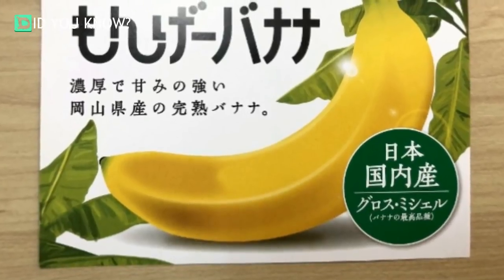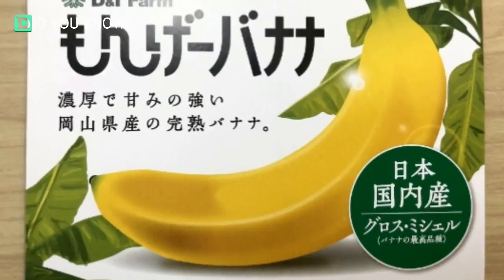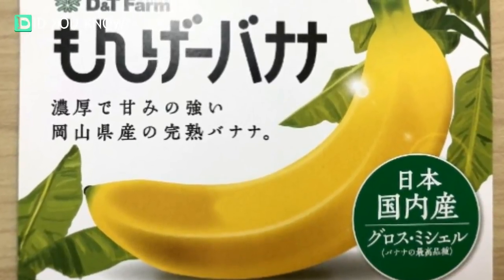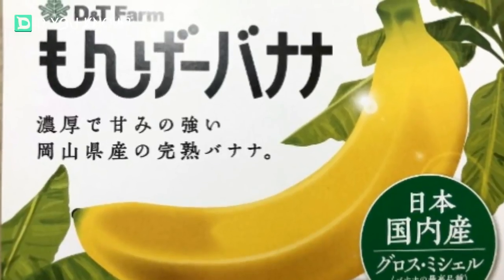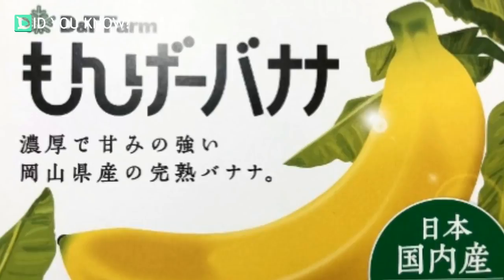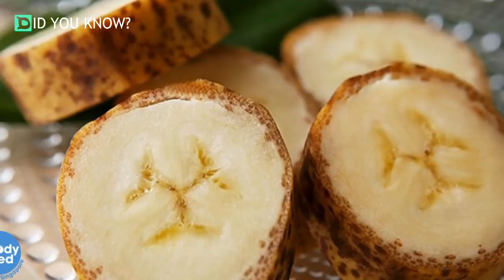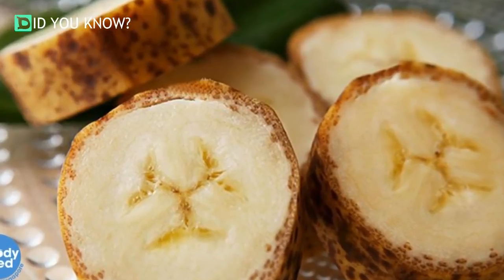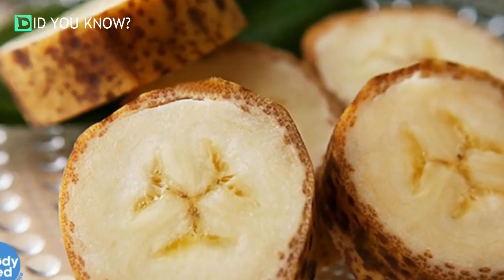The first batch of Manju bananas hit department store shelves in November of last year, but getting your hands on one of these incredible fruits remains a huge challenge. D&T Farm only produces 10 bananas per week, and they only deliver them to the fruit corner of Tenmaya Okayama, a local department store. But even if you happen to find one available, you'd probably be put off a bit by the price: 648 yen, or five dollars and seventy cents per fruit.